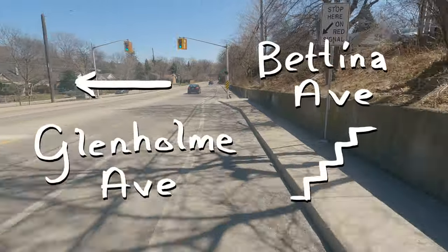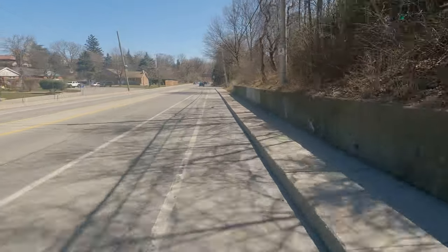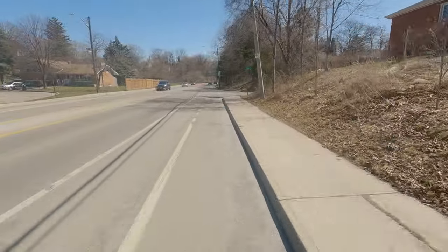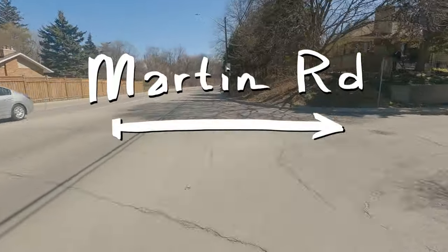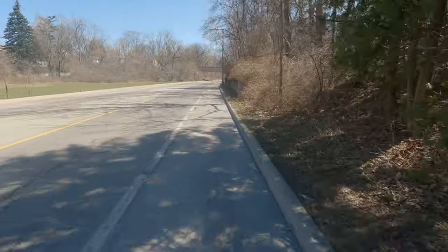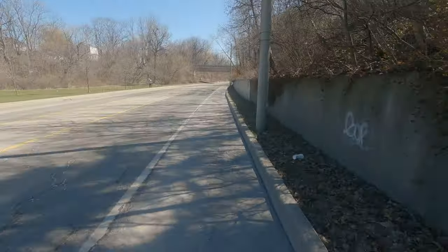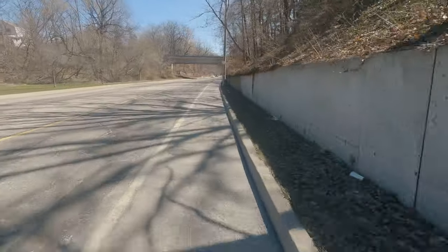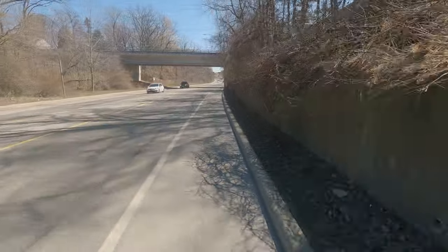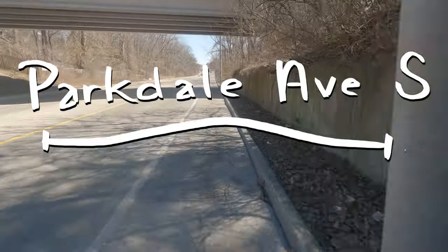Right here there are some stairs to Bettina and a path to Glenholm. Glenholm is a good way to get to Parkdale because up ahead, Parkdale is a bridge. I think we could benefit from a path up to Parkdale, but I just don't know if there is space — it would be fairly steep. The city may not own the land there, and it might have to cut through a backyard, which we don't want.